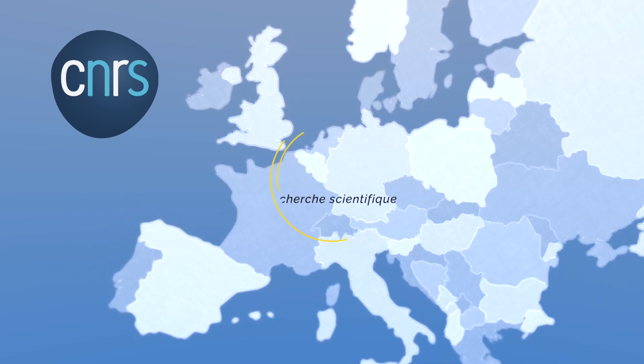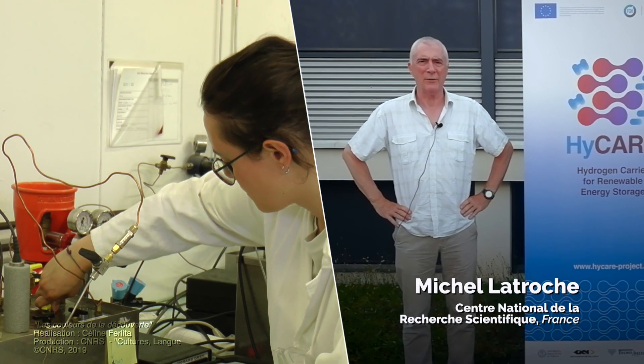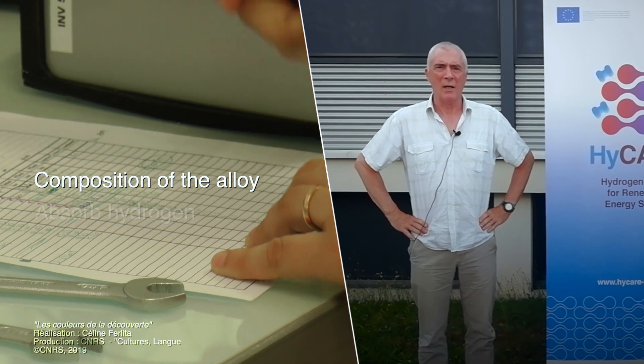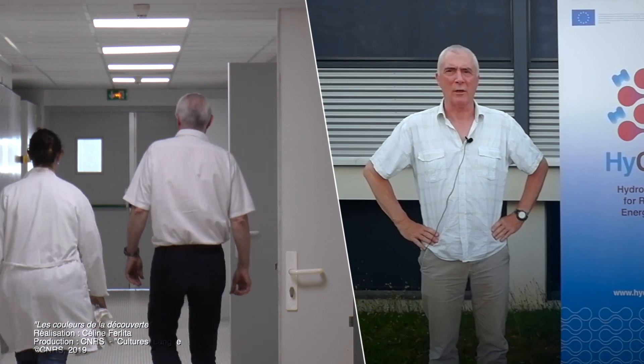In this HICARE project, we are responsible for WP2, Work Programme 2 — the design of the alloy. We are solid state chemists dealing with the composition of the alloy, which will be able to absorb hydrogen and which will be used for storing hydrogen in the tank.